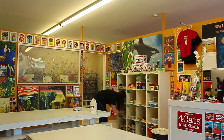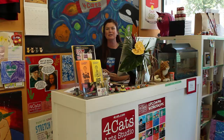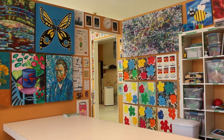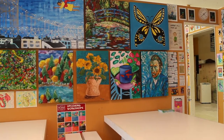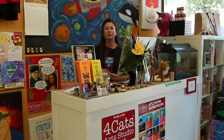At our studio kids get to work in a variety of mediums taking inspiration from the works of famous artists. In our Artist of the Month program they learn some age appropriate art history that we teach them through fun and engaging stories, and they also work in the style of that artist. So for example if we're learning about Picasso they'll do an acrylic on canvas painting in the cubist style, and if we're learning about Vincent Van Gogh they'll do a painting using really thick paint and quick brush strokes just like Van Gogh would himself.